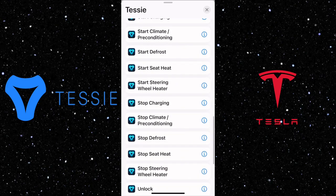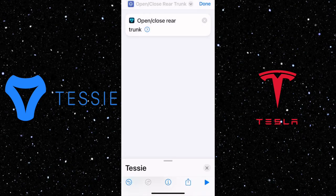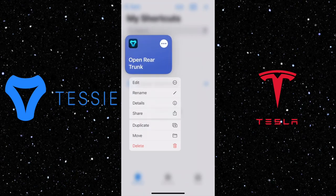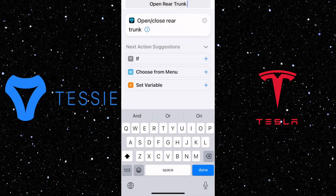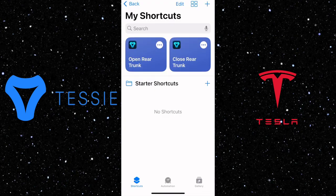As an example, I'm going to show you how to open and close the rear trunk. Select the action and click on it, then rename it to 'open rear trunk.' After it's done, click the arrow, select vehicle Model Y, and turn off 'show when run.' After you finish the first one, you can hold it and click duplicate. This will duplicate the action, and then all you need to do is change the name from 'open rear trunk' to 'close rear trunk,' making sure you apply the same settings.